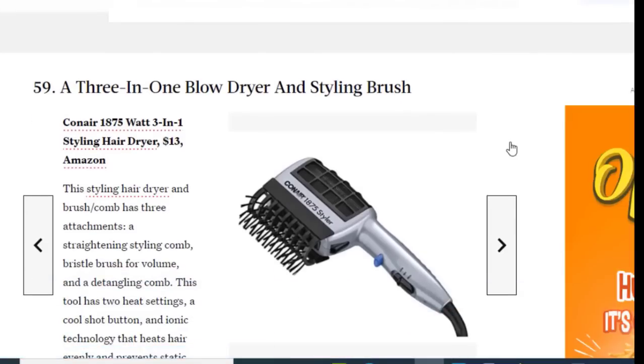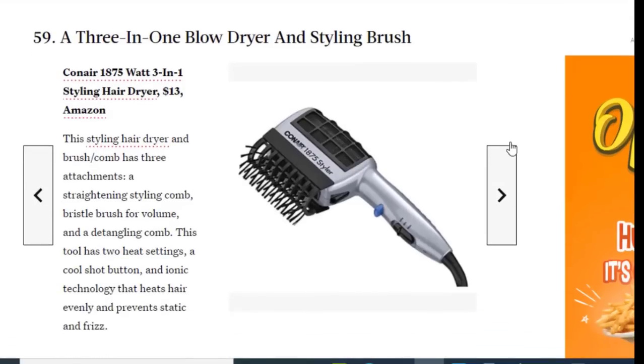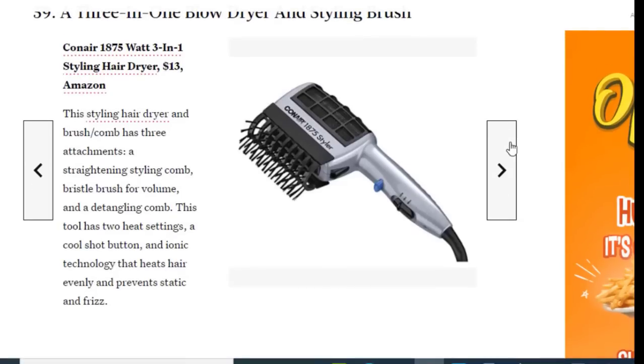Next we have a three-in-one blow dryer and styling brush, available on Amazon for just $13. This styling hair dryer and brush comb has three attachments: a straightening style comb, a brush, and more. The tool has two heat settings, a cool shot button, and ionic technology that heats hair evenly and prevents static and frizz.